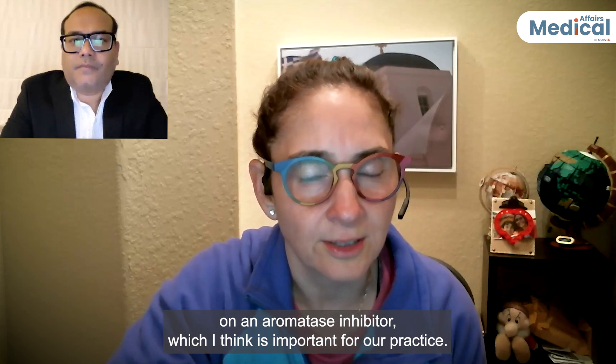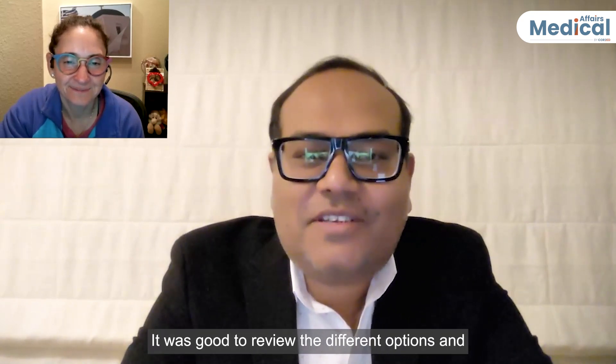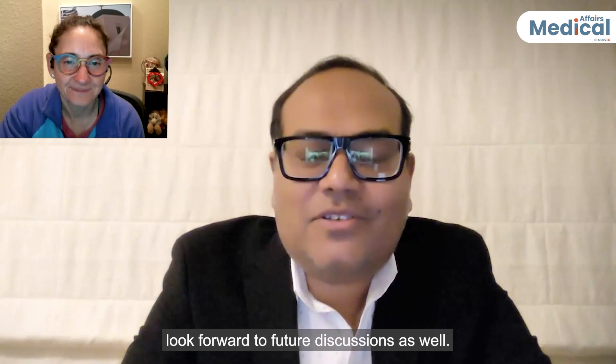It was great to review the different options and the data supporting elacestrant in HR-positive, HER2-negative metastatic breast cancer. Both speakers look forward to future discussions. For more information, please visit the Core2Ed Medical Affairs program on the website.